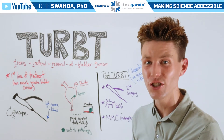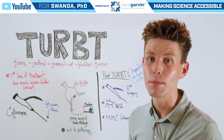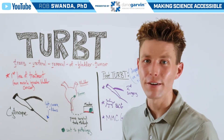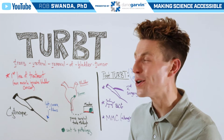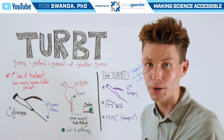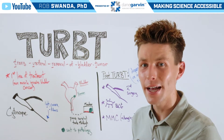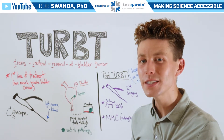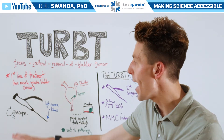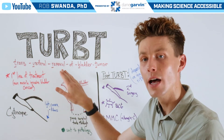Continuing our bladder cancer education, let's talk about one of the most common types of surgeries that somebody may have if they have a bladder tumor. That's known as a transurethral removal of a bladder tumor, which is typically the first line of treatment given if somebody has the most common type of bladder cancer, known as non-muscle invasive bladder cancer.